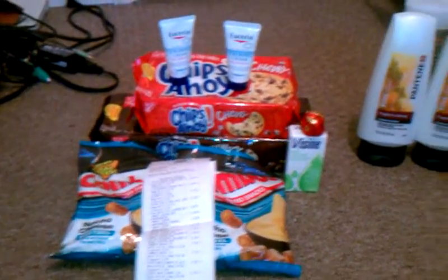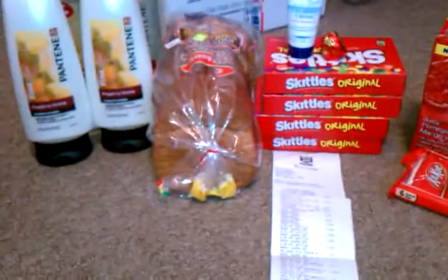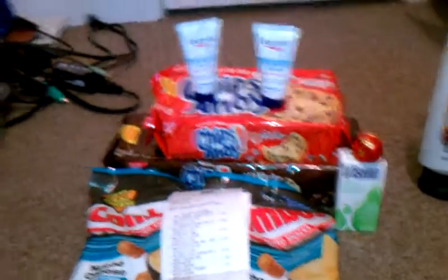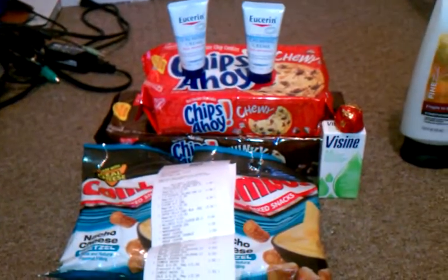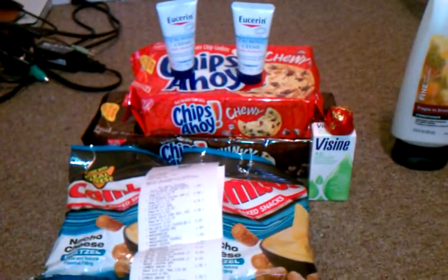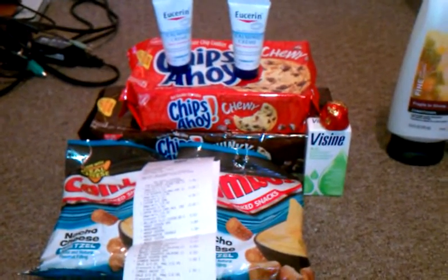Hey guys, it's Kim, and here are my five Rite Aid transactions for today, May 13th. I do have one more transaction to do — the Schick Hydro Silk Razors. I just ordered my coupons because I did not get those, as usual. But I will be taking advantage of that particular deal on all three of my cards. I'll actually repeat all these transactions on my other cards — I just don't like to pile up everything. I figure one card is enough for you guys to see. It's just a repeat.